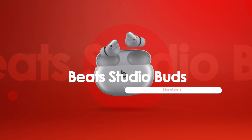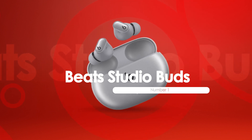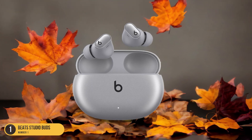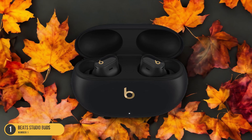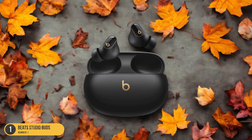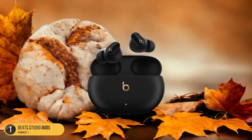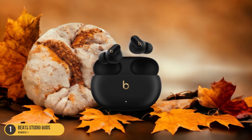At number 1, we have Beats Studio Buds — Fitness. Boasting an IPX4 rating, the Beats Studio Buds are lightweight earbuds designed for long fitness sessions, offering comfort and immersive audio quality. These earbuds, weighing only 5 grams, are crafted from high-quality materials, ensuring a comfortable fit even during extended wear. With active noise cancellation (ANC) and support for Apple Spatial Audio with Dolby Atmos, you can dive deep into your workout playlist while blocking out distractions. The sound quality is impressive, though call quality falls slightly below par.